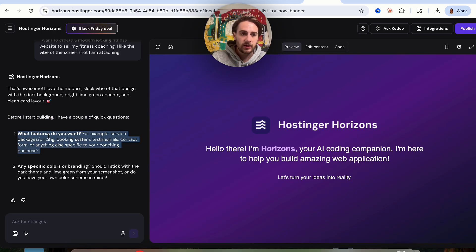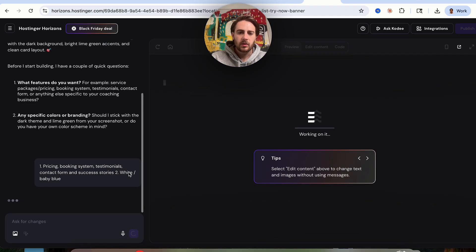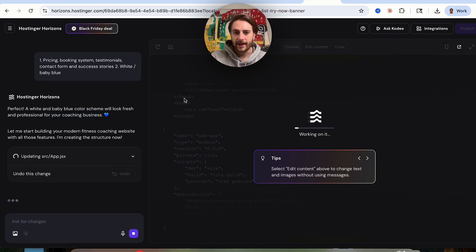The first thing we need to do is select what features we want. I'm going to put pricing, booking system, testimonials, contact form, and success stories. And then for specific colors for the branding, I'm going to put white slash baby blue. We're going to go based off of this, and as we can see, this is now going to start actually coding out this website.